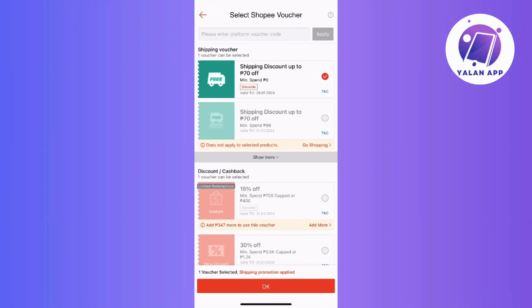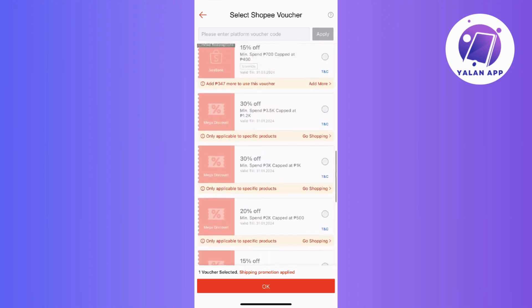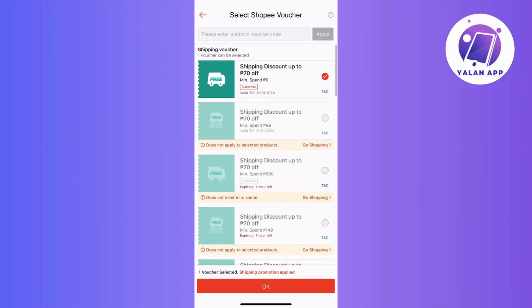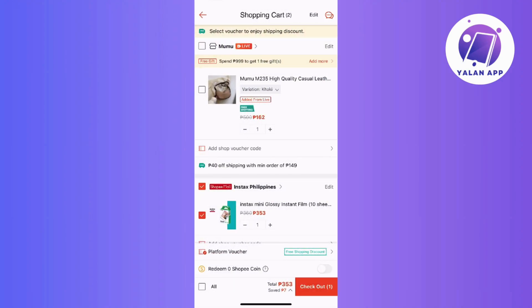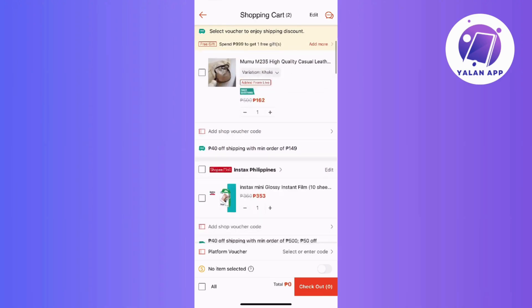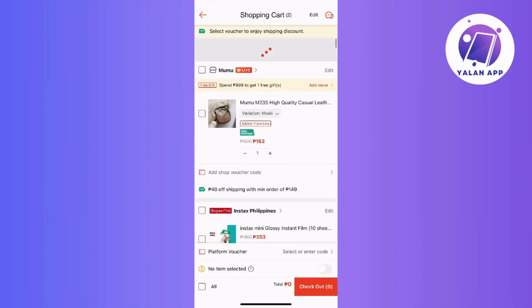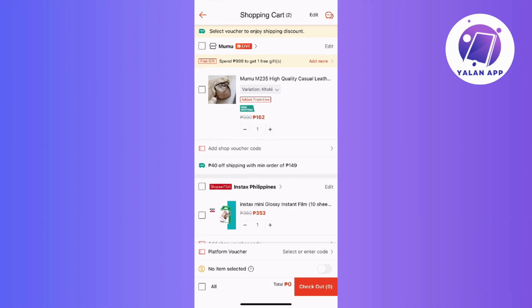Next is the redemption period. Some vouchers come with a specific time frame within which they are valid, so you need to ensure that you redeem the voucher within this designated period to enjoy its benefits. Next, some vouchers have limited redemptions, so you need to keep an eye on the allowed number of redemptions, as certain vouchers may have restrictions on how many times they can be used. Be mindful of this limit.